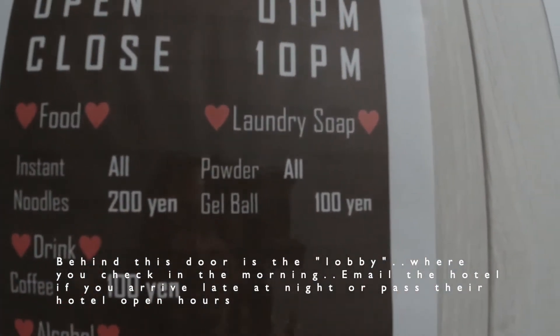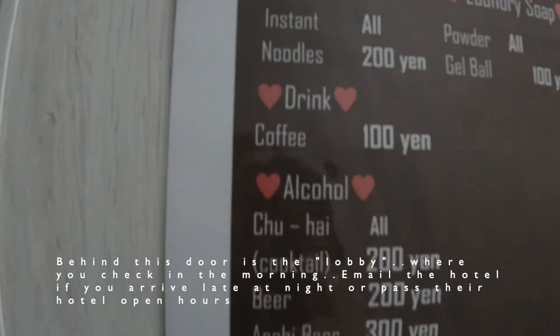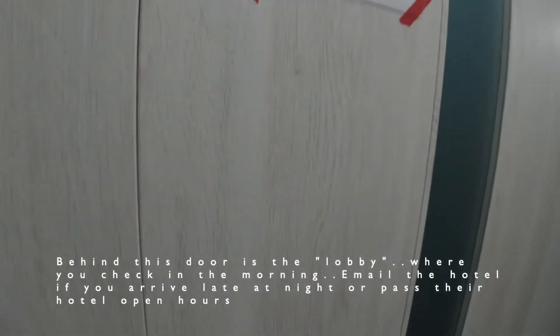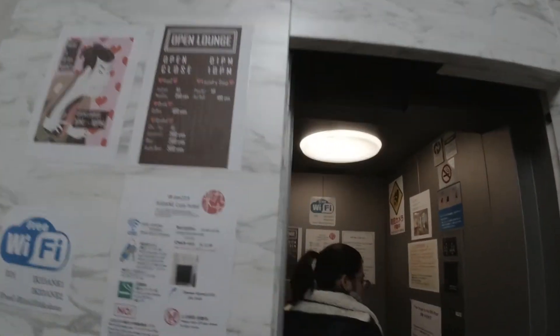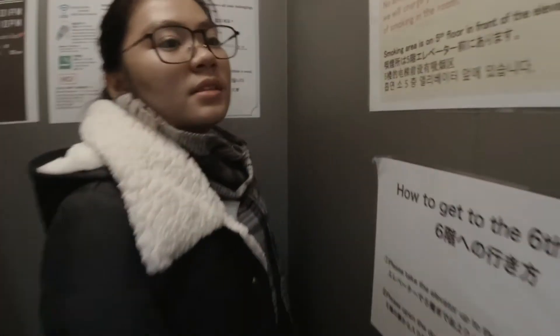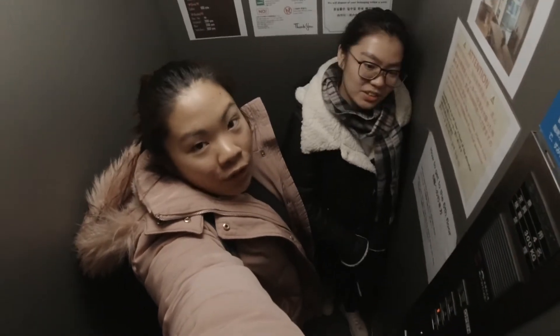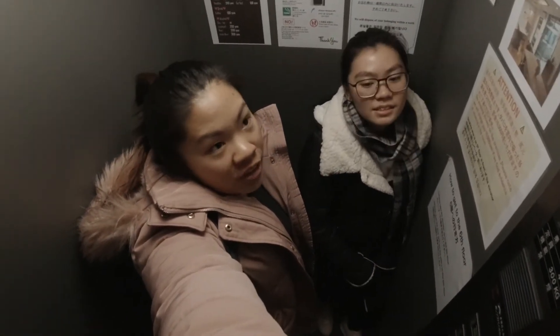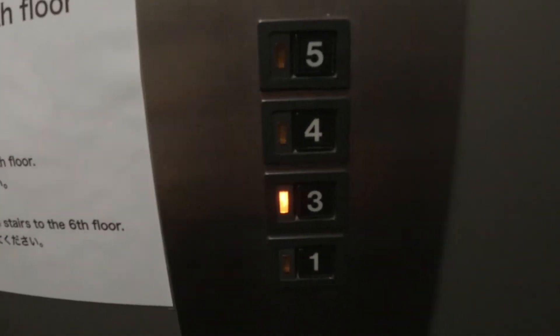There's laundry which is free but you have to pay for the machines. I'm not sure if this is open — it's closed at 10 PM. Even the elevator is very small — four persons, 300 kg only. Only like two people with two big pieces of luggage could fit in earlier. Level three. Three and four is the laundry area.